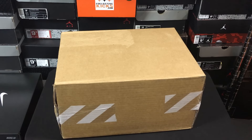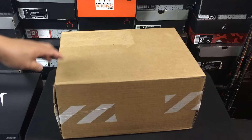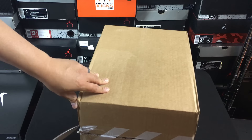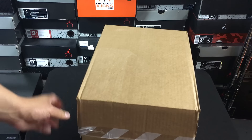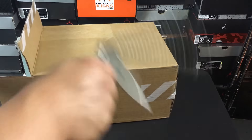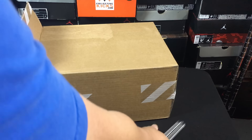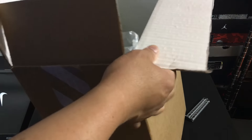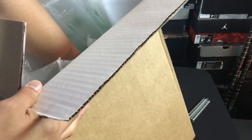Yo, what's going on guys, DJ S here from CollectiveKicks.com. Wanted to bring you guys a real quick unboxing video from the Nike store. I basically ended up getting a couple different things here at clearance price. I wanted to show you guys this — it's a fairly timely video because the sale is one more day, and I believe it ends this Tuesday at midnight. The sales were pretty good.